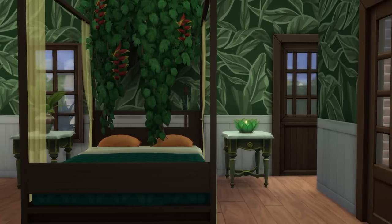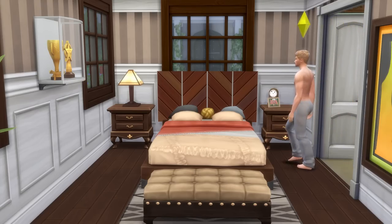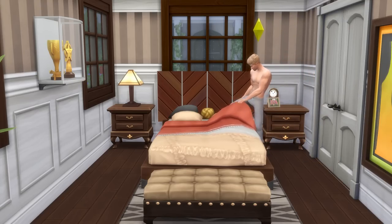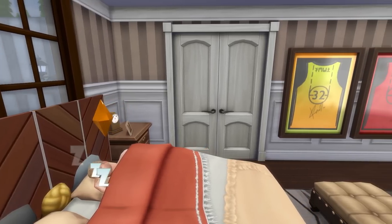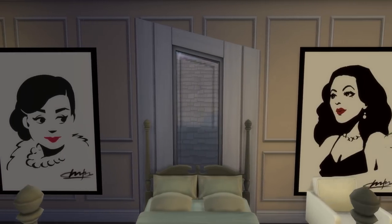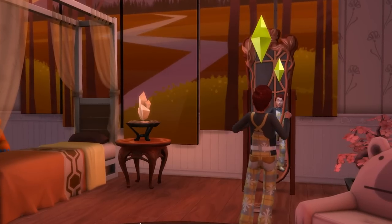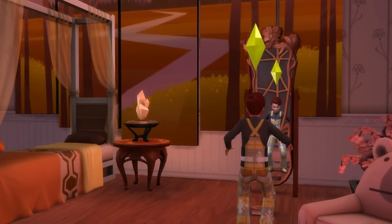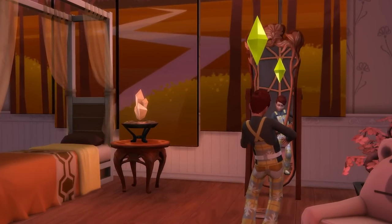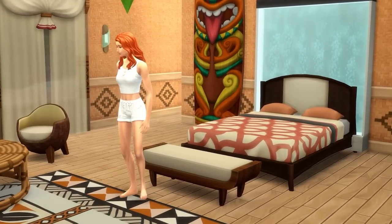Remember to use the bb.moveobjects cheat to merge objects together, and depending on what you use as a bed head, make sure you play-test it so your Sims can still sleep in the bed. It doesn't have to specifically be a bed head either — you could have a grand feature window behind your bed or a captivating art piece above it. Adding a little something to or behind a bed can really help make it pop. Also, in a big room, something at the end of the bed like an ottoman can be an easy way to make it feel more luxurious.